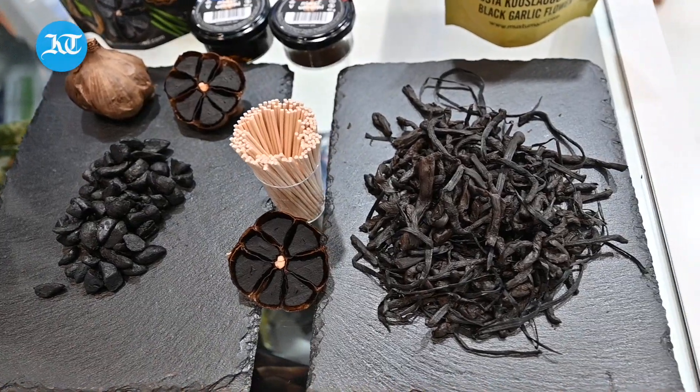It's sweet, it's like chocolate, it's like candy. You can try it. Alright guys, we're going in with the black garlic flowers.